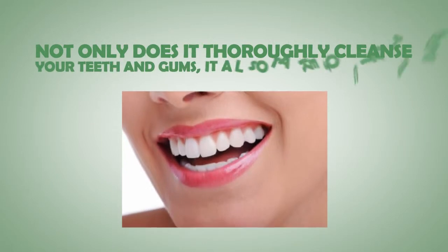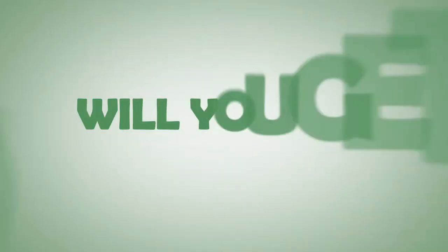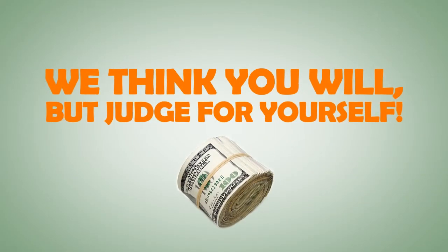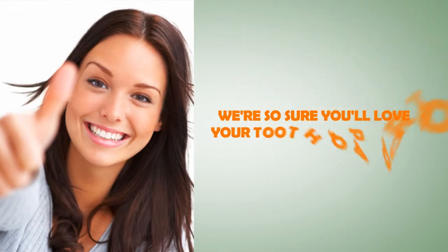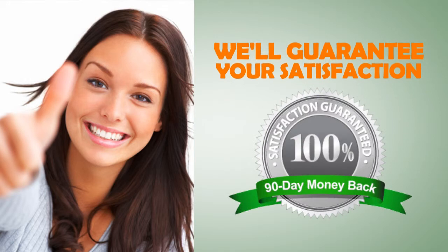What does Tooth Soap do? Not only does it thoroughly cleanse your teeth and gums, it takes out the trash — it removes residues, oils, and contaminants from your teeth, helping you to remineralize them. Will you get your money's worth? We think you will, but judge for yourself. We're so sure you'll love your Tooth Soap products that we guarantee your satisfaction for 90 days.